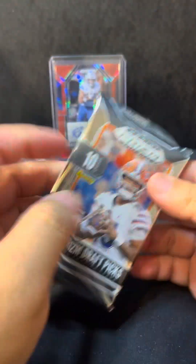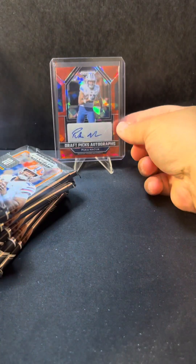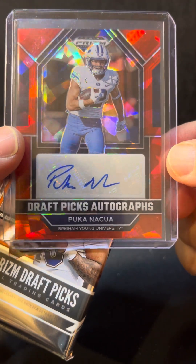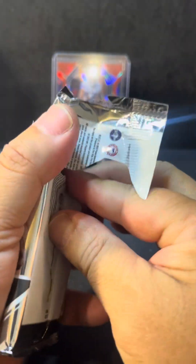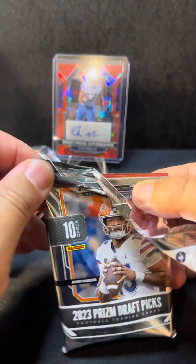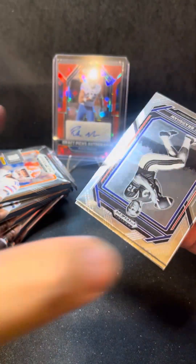My biggest pull so far is the Puka and the Kool-Aid on the red cracked ice autograph — pretty nice card right there. Let's see what we get, guys. See if we can pull a Stroud or Young, one of these nice young QBs.